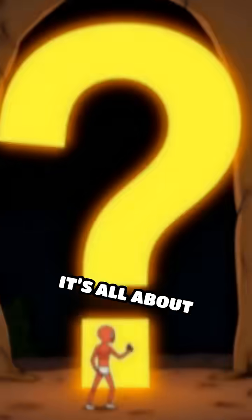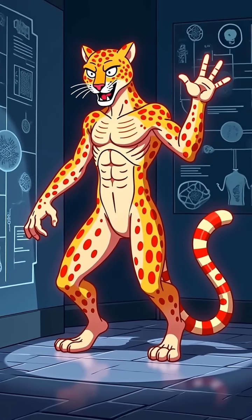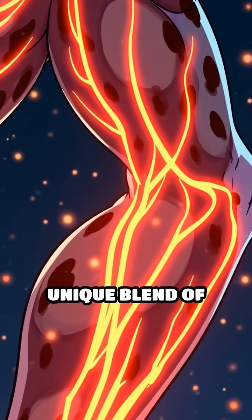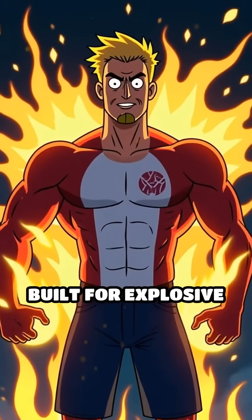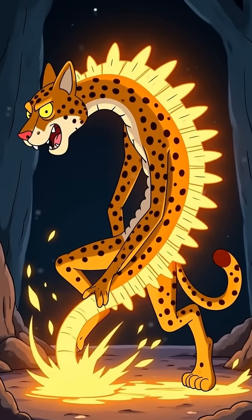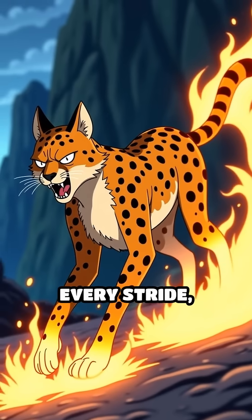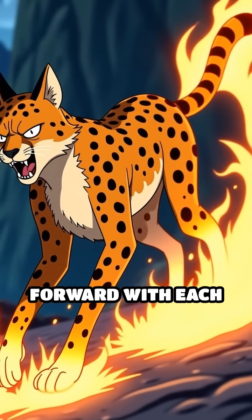But how do they do it? It's all about specialized muscle fibers and biomechanics. Cheetahs have a unique blend of fast-twitch muscle fibers built for explosive power rather than endurance. Their long, flexible spines work like a spring, stretching and contracting with every stride, launching them forward with each bound.